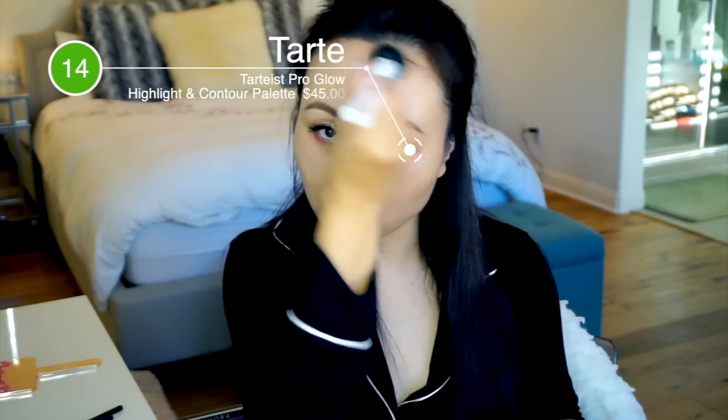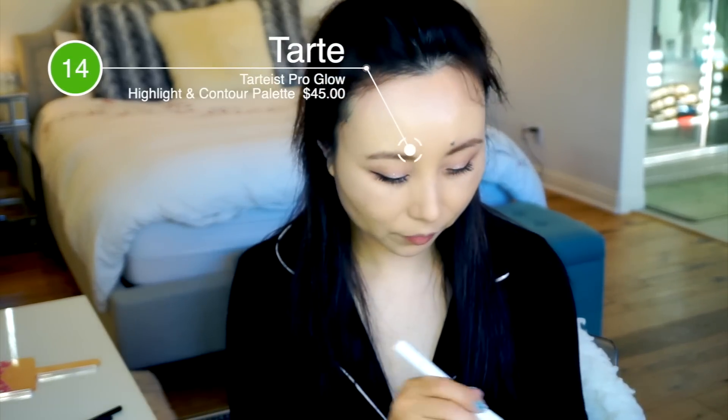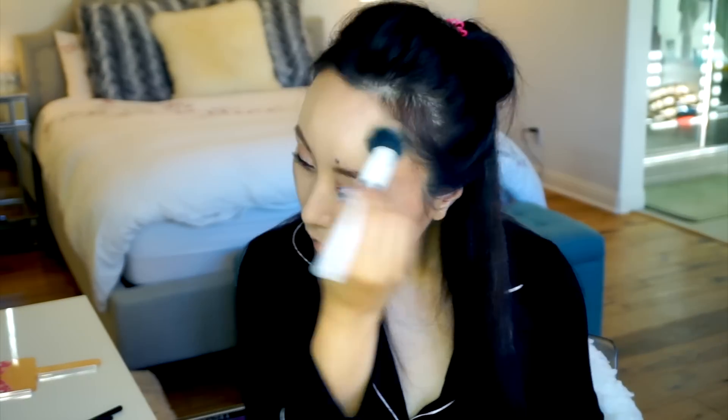接下来是修容。修容我选了Tarte的Pro Glow高光修容盘，里面有一个膏状修容颜色，我真的好喜欢，之前有几个月一直不停地用它。我很少用膏状修容，但这个让我印象非常深刻。我那个Physicians Formula Butter Bronzer已经用完空瓶了。这个应该是比较当之无愧的今年修容产品，非常好晕染，而且比较不会出错，即使手稍微重一点也可以把它补救回来。